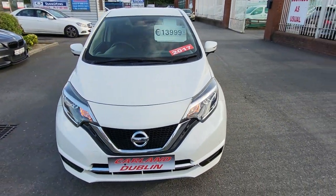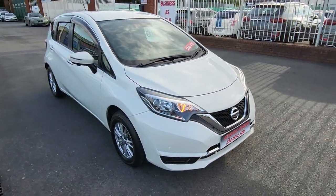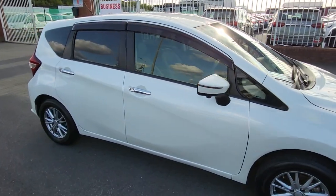The price on this one is €13,999. Finance is available — apply online on our website at carland.ie/finance. We have APR rates from 8.95%.